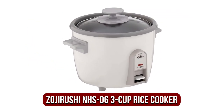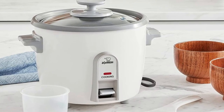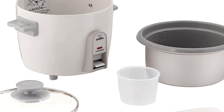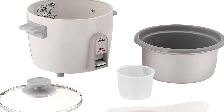At number 3 on our list is the Zojirushi NHS-06 3-Cup Rice Cooker. Rice isn't all made to be the same. While some may prefer white rice's versatility, others prefer the nutritional benefits that brown rice offers. It's not obvious that it takes nearly twice as long to cook brown rice compared to white rice. Therefore, it is crucial to find a machine that can cook all kinds of rice. Enter the Zojirushi NHS-06 — this small rice cooker that can cook brown rice provides the best solution to your dinner issues.